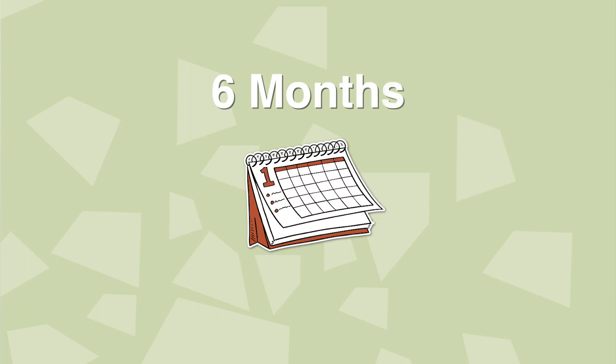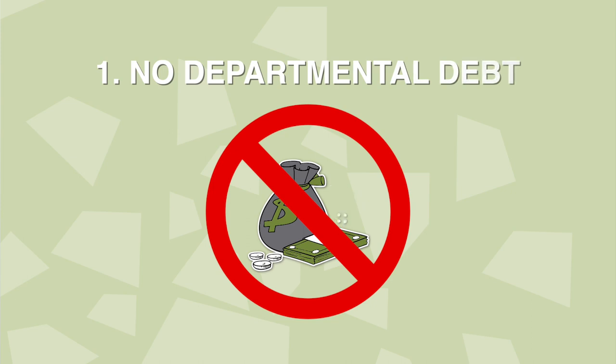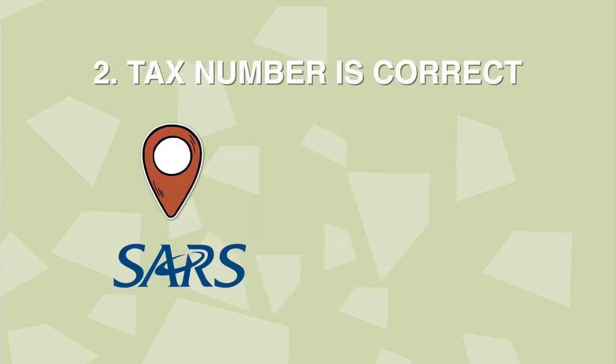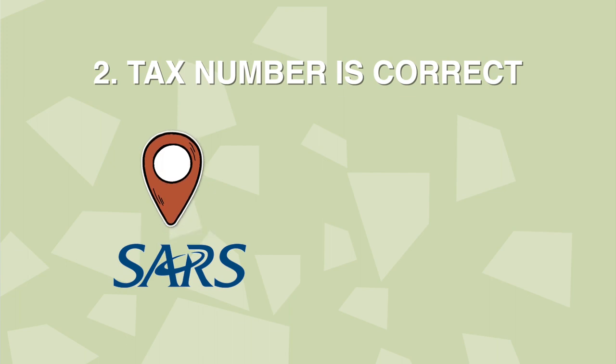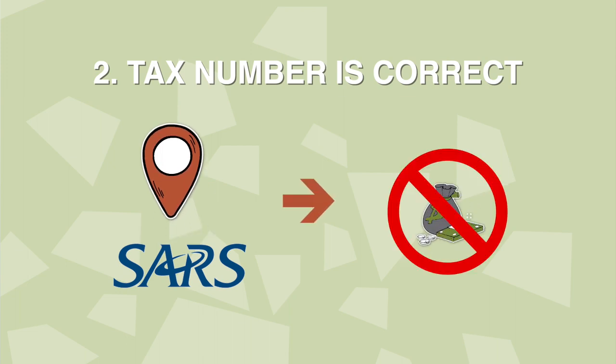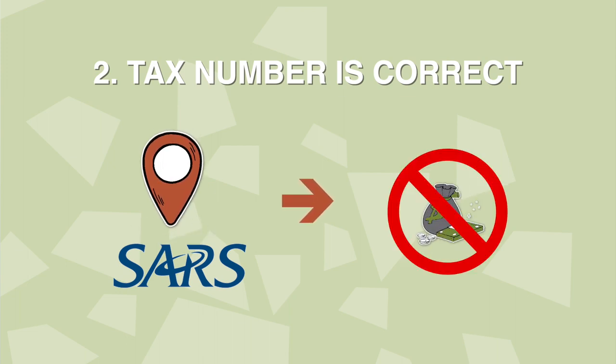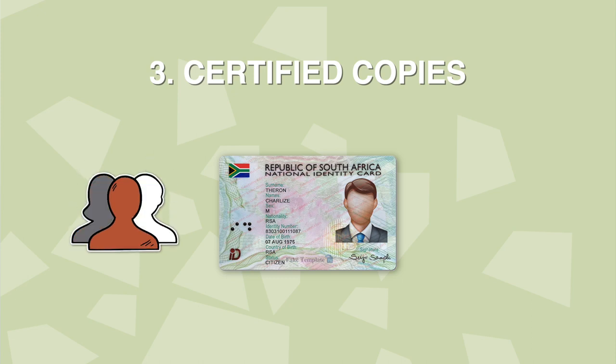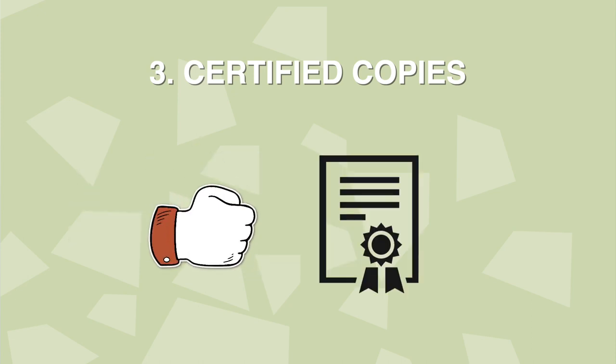Six months before retirement you need to do the following: make sure you have no departmental debt. Go to SARS and make sure your tax number is correct and that you do not owe them anything — if you do, make payment arrangements. Get certified copies of your bar-coded ID as well as those of your spouse and children. Also obtain a certified copy of your bar-coded marriage certificate.